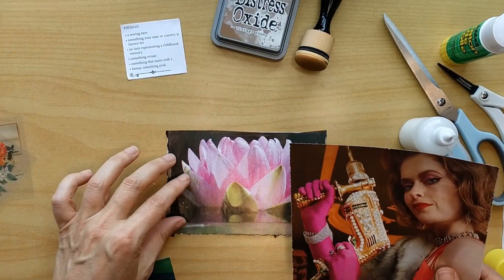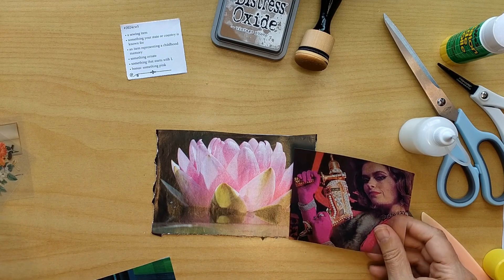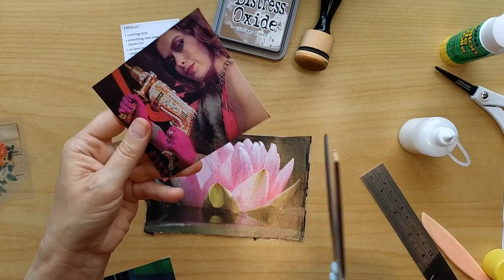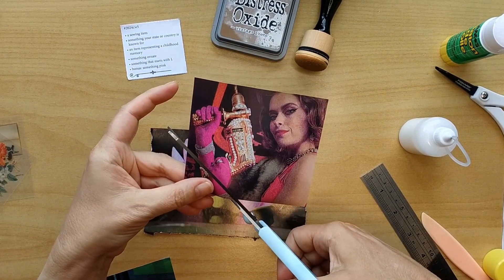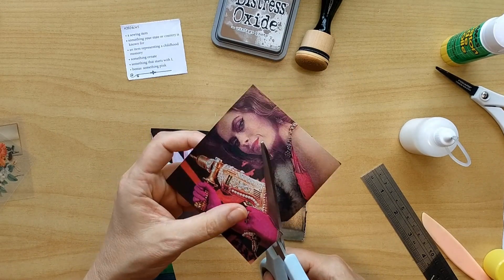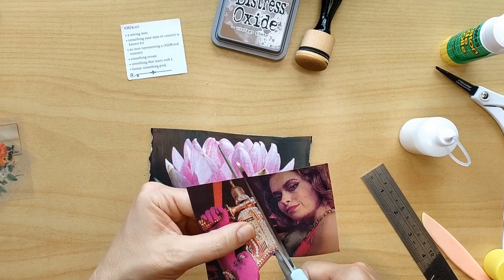The next prompt is something ornate, and I really had to look it up. Ornate means something elaborately or highly decorated. So when I saw these images in a magazine, I thought this is really fitting — it's like a highly, highly decorated drilling machine. I was unsure if I want to use the original large one, but then decided to make a colored copy of it. Here I start fussy cutting it out to see where it will go.